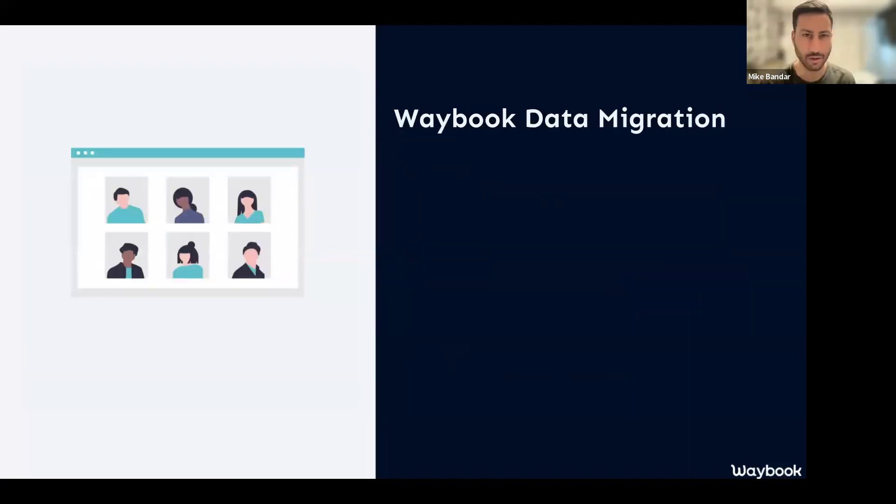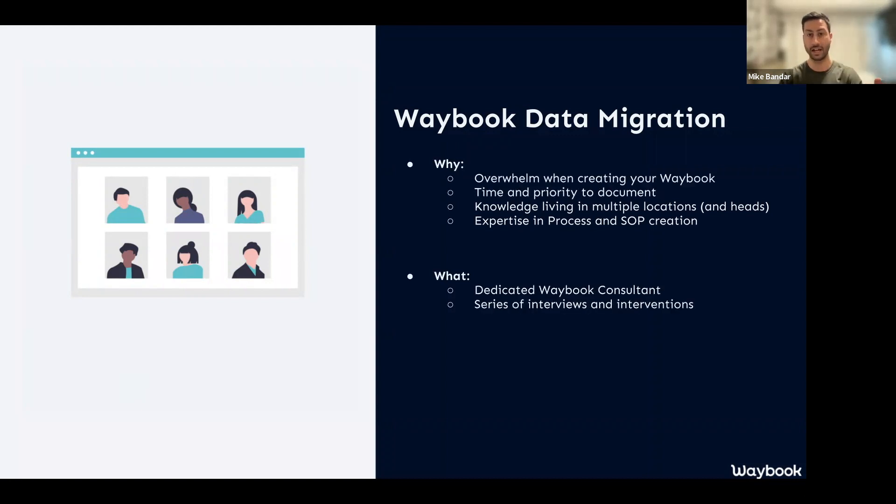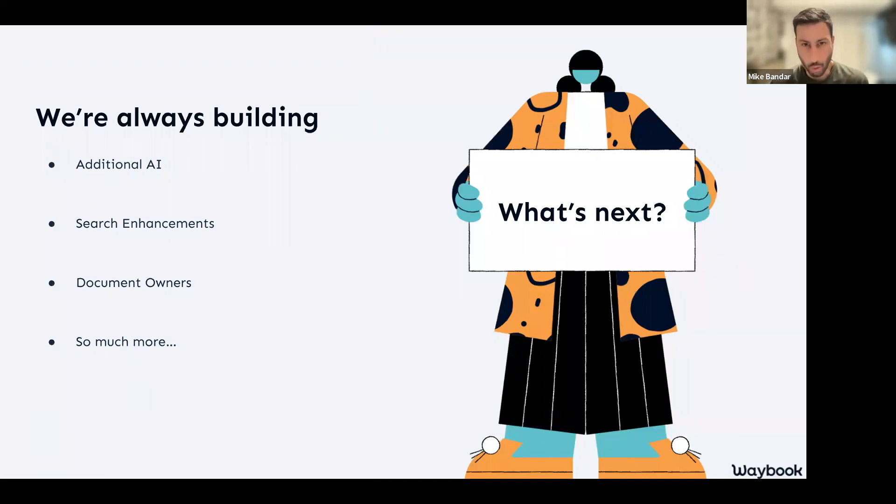If you still have knowledge in various different places, we have full-time team members entirely focused on helping you centralize your existing knowledge. If you want to create your Waybook but don't have time to build the documents yourself, you can literally send us your knowledge and information and we'll structure it for you. We also have Waybook consultants who can generate, create, and structure that information if you don't have it all yet.